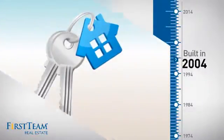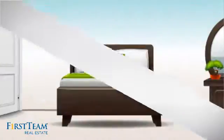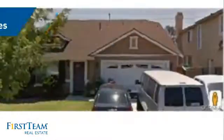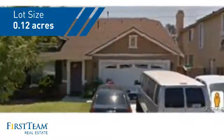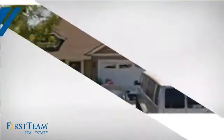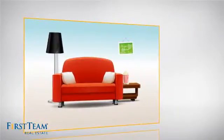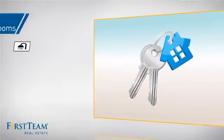This property was built in 2004 and features over 1,500 square feet of space, giving you a spacious layout to play host or kick back and relax after a long day. Inside, you'll find four bedrooms, so everyone has a private space to come home to, as well as two full bathrooms.